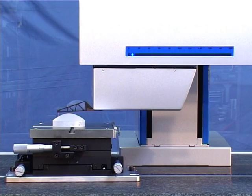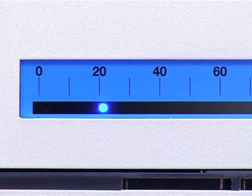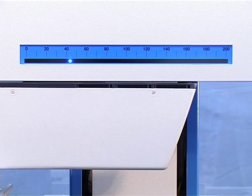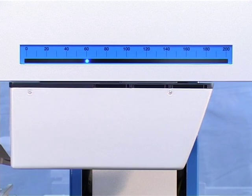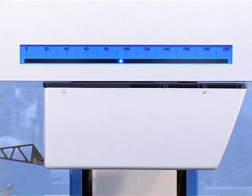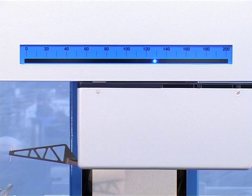Besides the properties of the scanning system, the other critical factor affecting accuracy is the quality of the traverse unit. The measuring range of the traverse is 200 mm. The resolution in the direction of traverse is 10 nm, and the unit also has an excellent straightness specification.